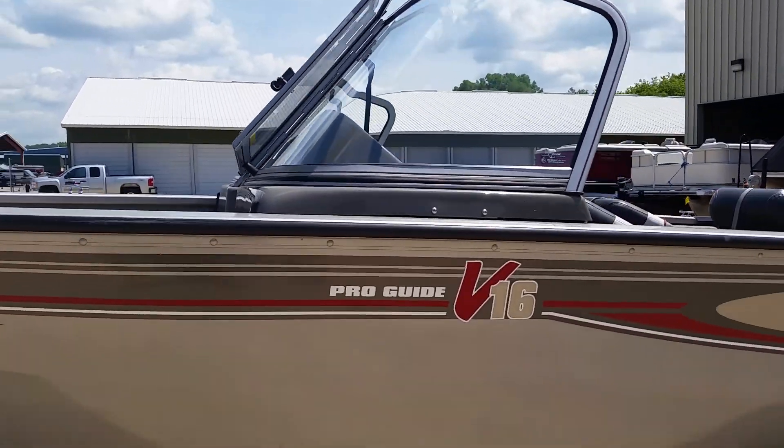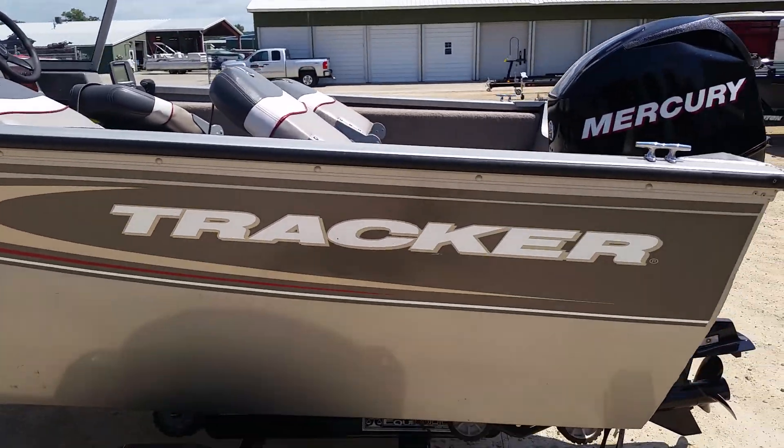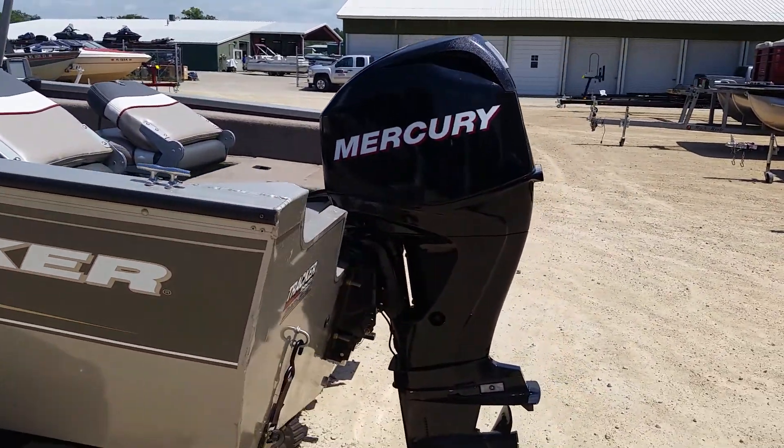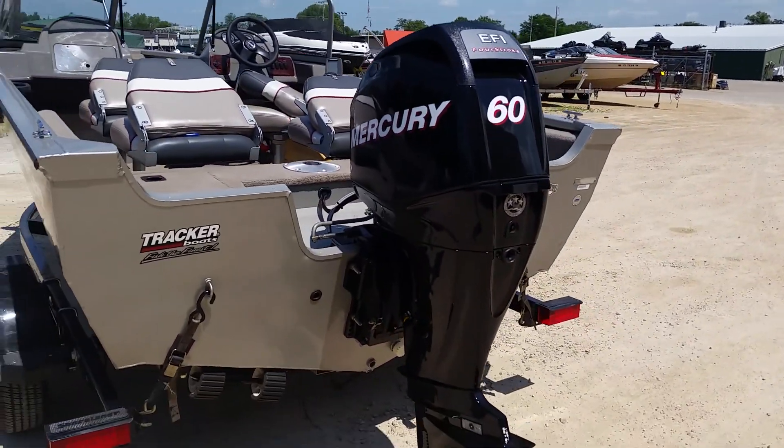Full walkthrough windshield. The boat is powered by a Mercury 60 horsepower four-stroke EFI engine.